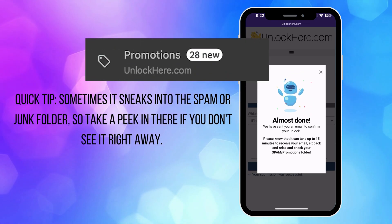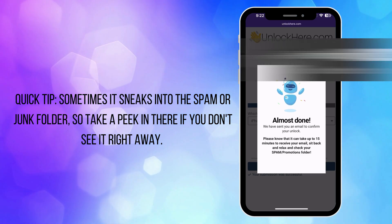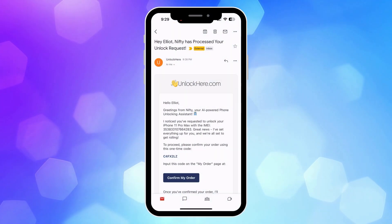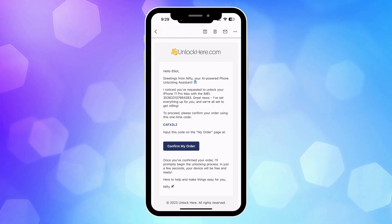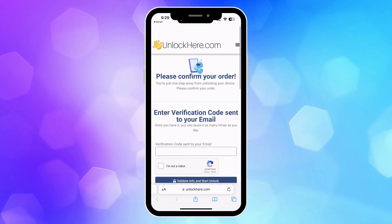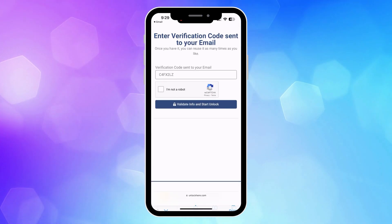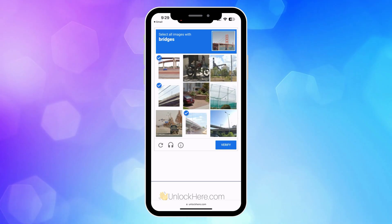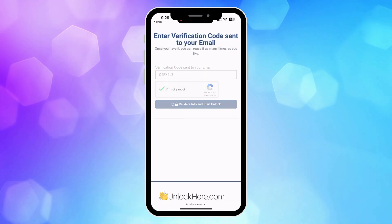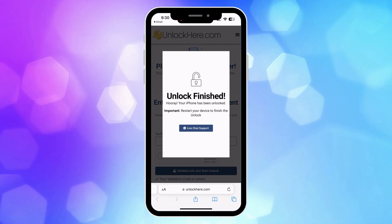Quick tip — sometimes it sneaks into the spam or junk folder, so take a peek in there if you don't see it right away. Once you've got the code, copy it from the email to confirm your order and initiate the unlock process. Go back to the Unlock Here website to continue. Pop in the verification code and confirm you're not a robot. After that, tap the button to validate info and start unlocking. The magic is happening in the background and your device is on its way to being unlocked.